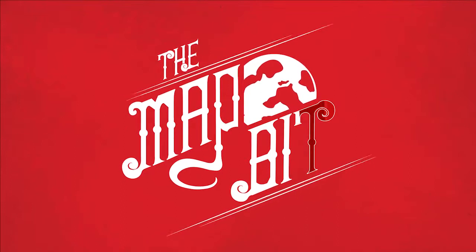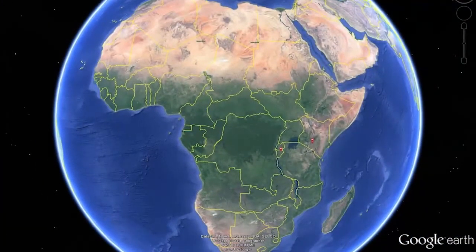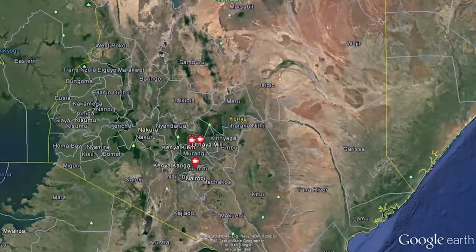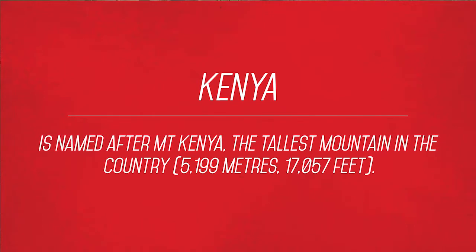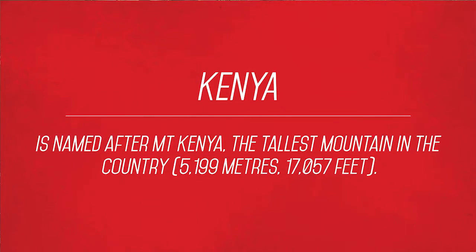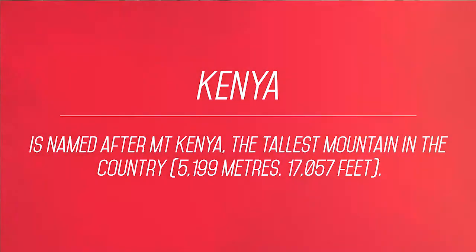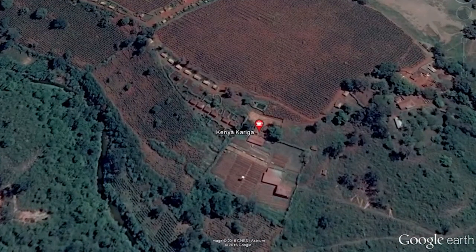So time for this week's map bit. Here we're focusing on HasBeen headquarters and we're looking down to Africa — an amazing place for coffee, such potential and possibilities. Kenya is named after Mount Kenya, the tallest mountain in the country, which is 5,199 metres above sea level. Here we have Kariga — this is the actual farm and the washing station.